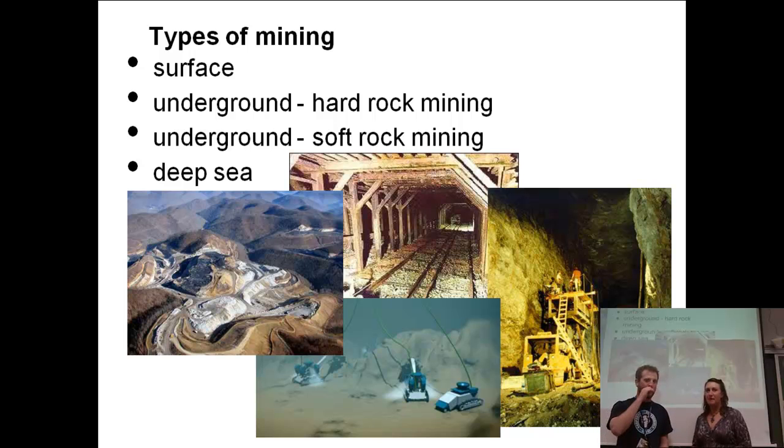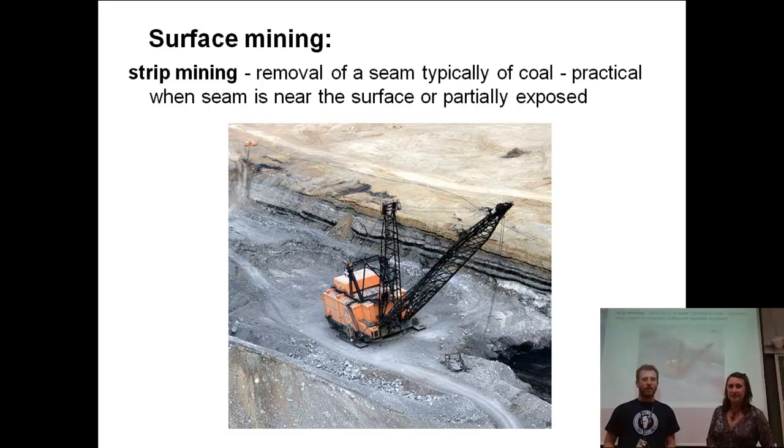So we're going to be learning a little bit about the different ways that we can start digging up these ores. We'll talk about surface mining, soft and hard rock underground mining, and we'll talk about some deep sea extractions which are becoming more and more popular. Let's look at the next slide.